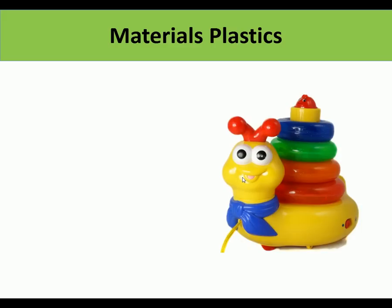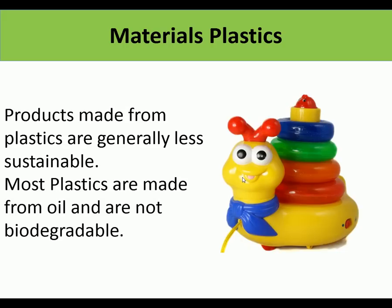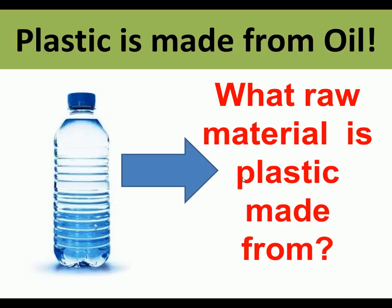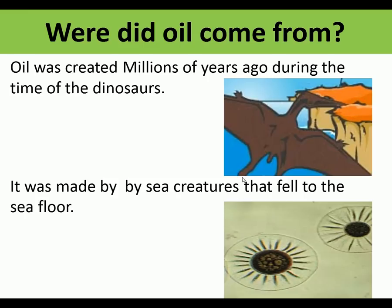Now we're looking at another material: plastics. Products made from plastics are generally less sustainable. Most plastics are made from oil and are not biodegradable. It's really important that you know and remember that, because it means plastic isn't sustainable.